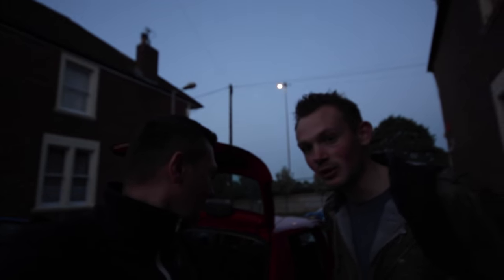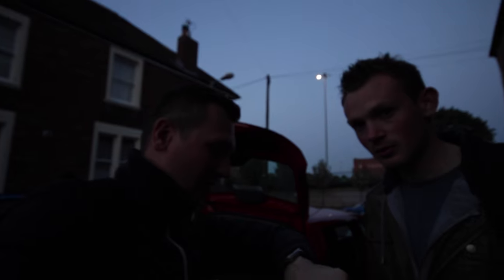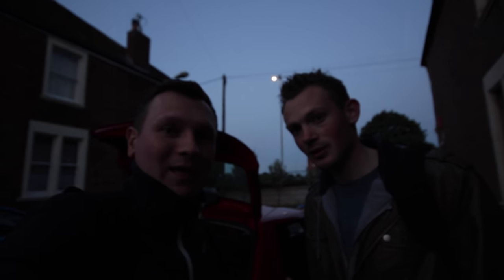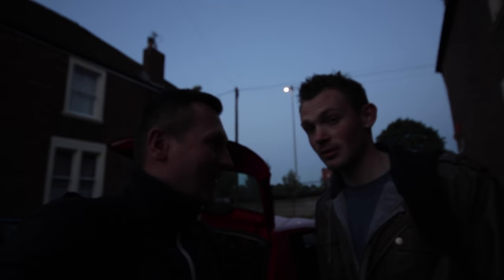We just landed in Bristol. We've been wanting to do this location for ages and it's nice to be here finally. We need to hurry now because the sunrise is about 15-20 minutes away and we still have to find our perfect spot for the shot.